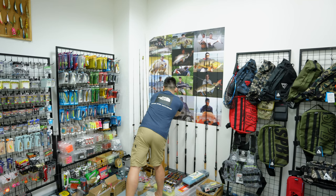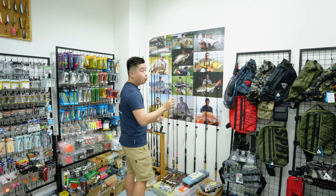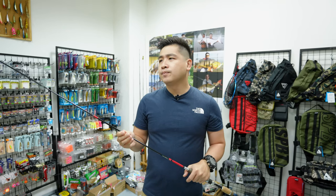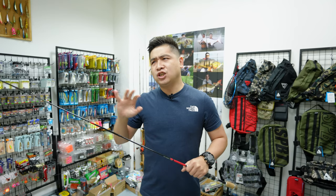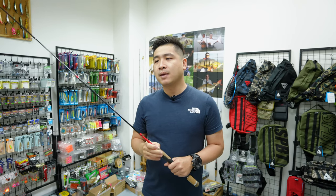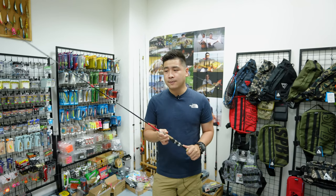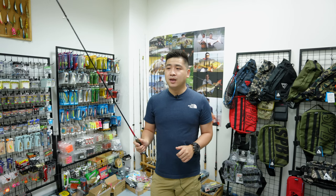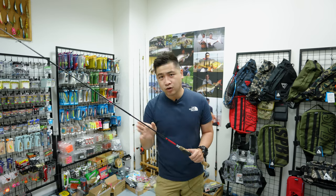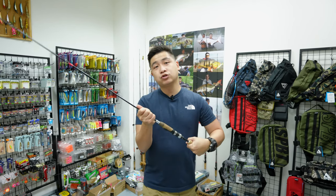Later on, Hueco came out with the micro game model, which is a very popular model in Japan. This is designed more for the Japan micro game style - they do mebaru, small rock fish, and those kinds of things. I'd say this is a micro game rod rather than a pure ajing rod. This is how short the micro game travel rod is.